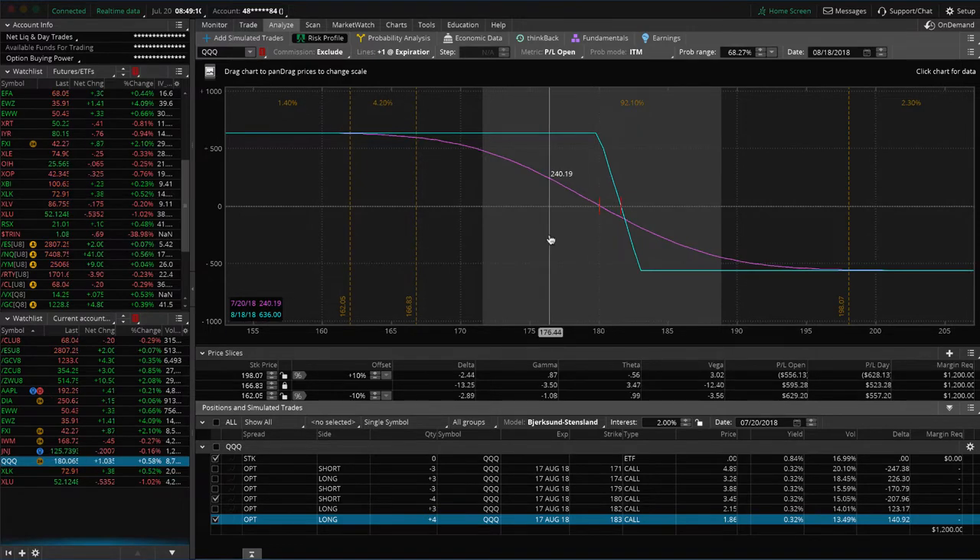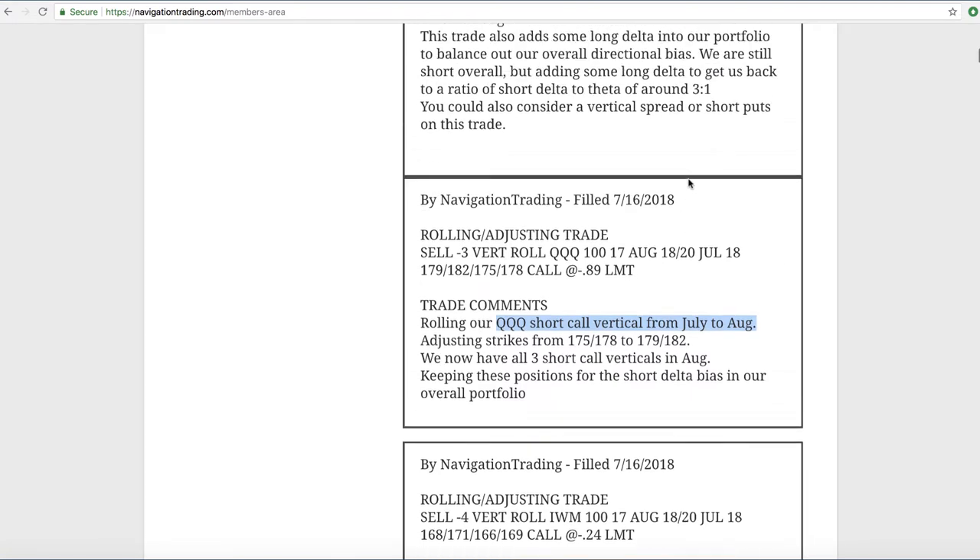I know I say this probably every week, but the reason we keep this short bias — these short directional positions in our portfolio — is because the downside velocity of a move is much greater than an up move. When we're selling these range-bound positions like iron condors, strangles, butterflies, and calendars, you've got to keep short delta in your portfolio to help hedge against that downside move that can come very, very quickly. It's done well for us. We've got some short positions that are down, but we've been booking winners all over the place, which makes up for it. Our P&L continues to grow overall.